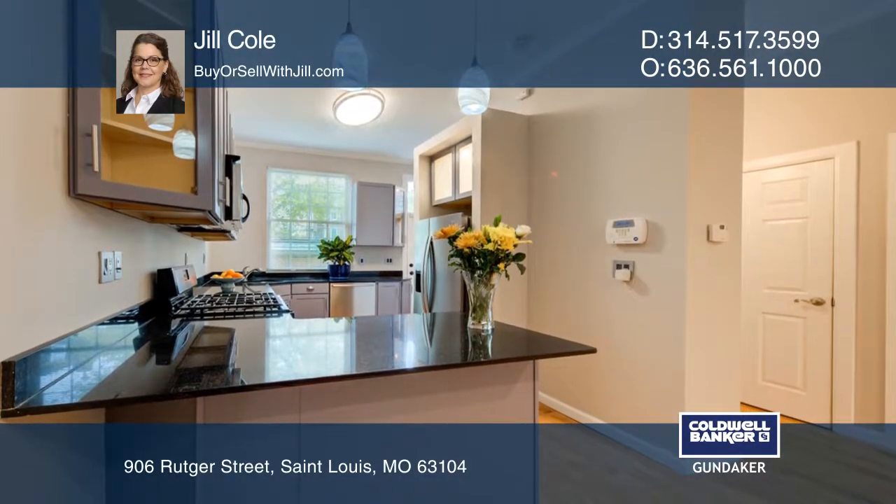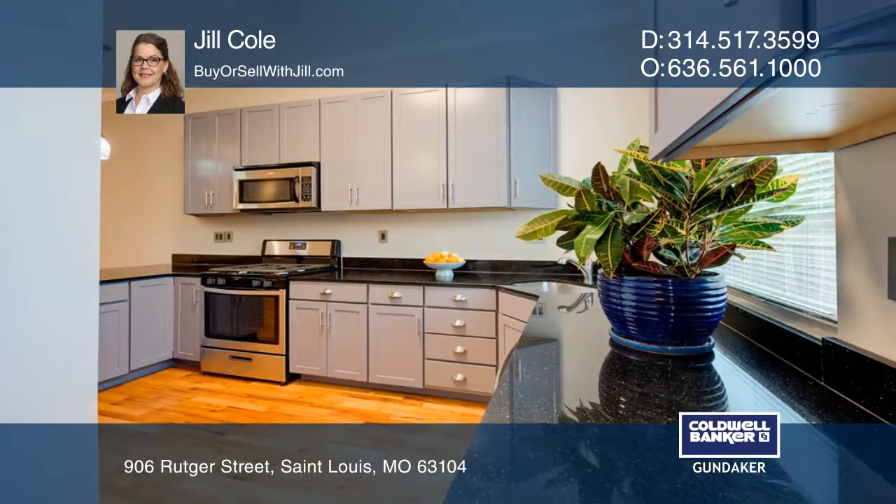The kitchen boasts a new stainless gas range, a new 33-inch side-by-side refrigerator, and a Bosch dishwasher.